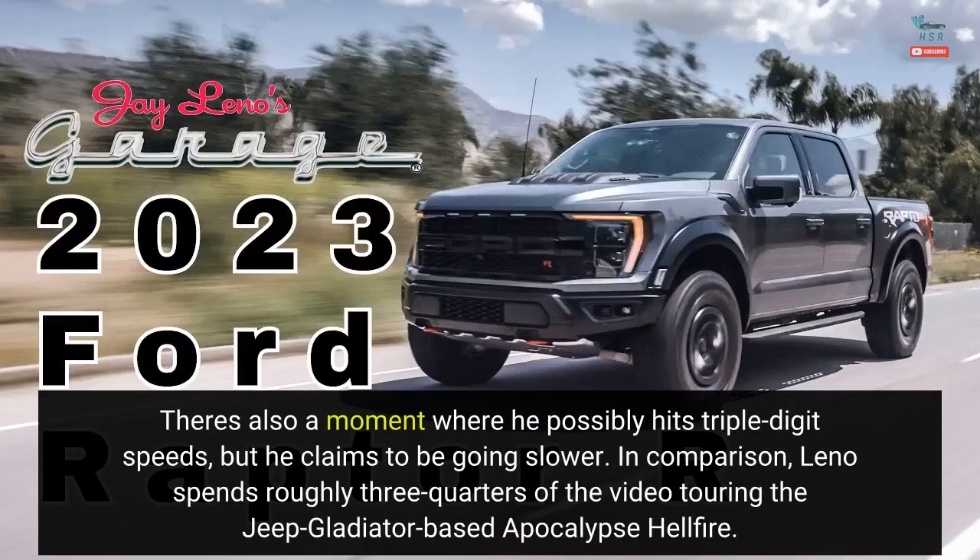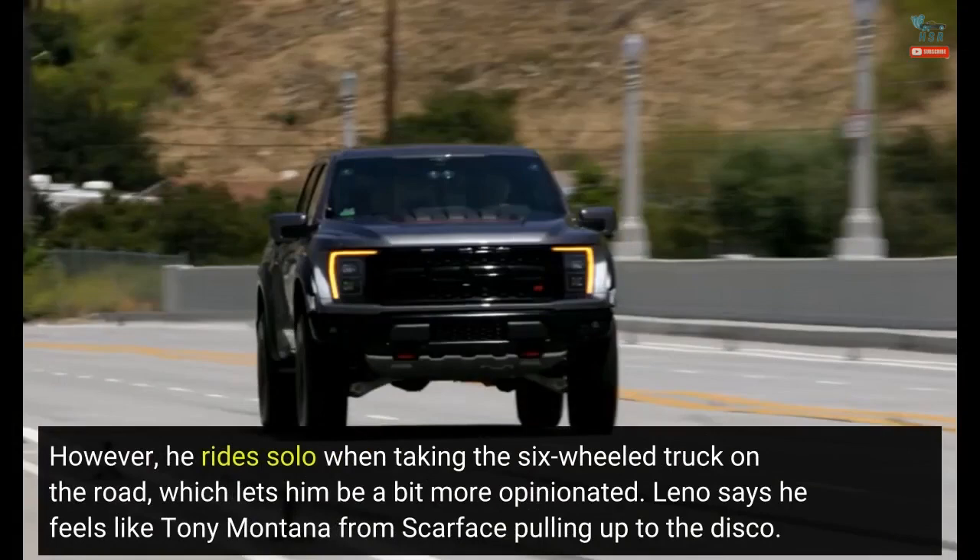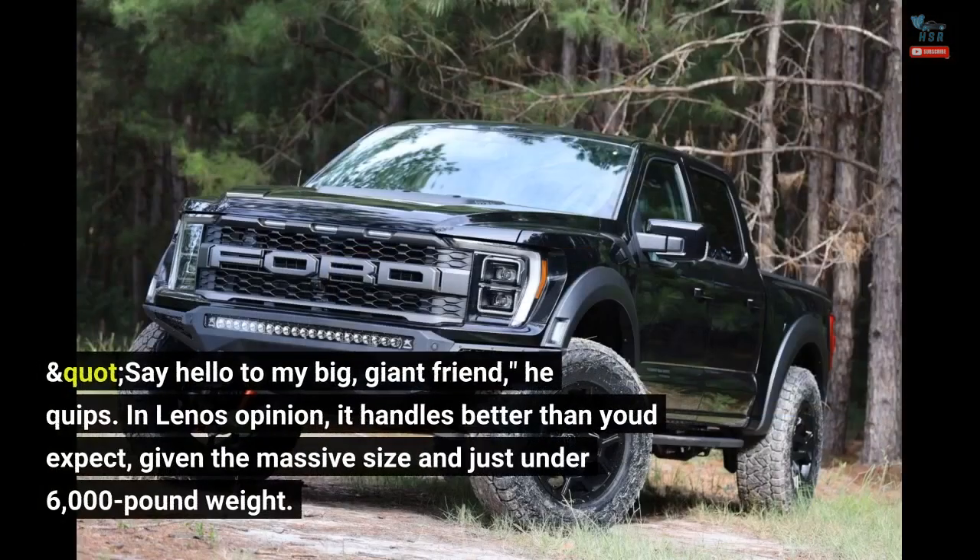In comparison, Leno spends roughly three-quarters of the video touring the Jeep Gladiator-based Apocalypse Hellfire. However, he rides solo when taking the six-wheeled truck on the road, which lets him be a bit more opinionated. Leno says he feels like Tony Montana from Scarface pulling up to the disco — "Say hello to my big, giant friend," he quips.